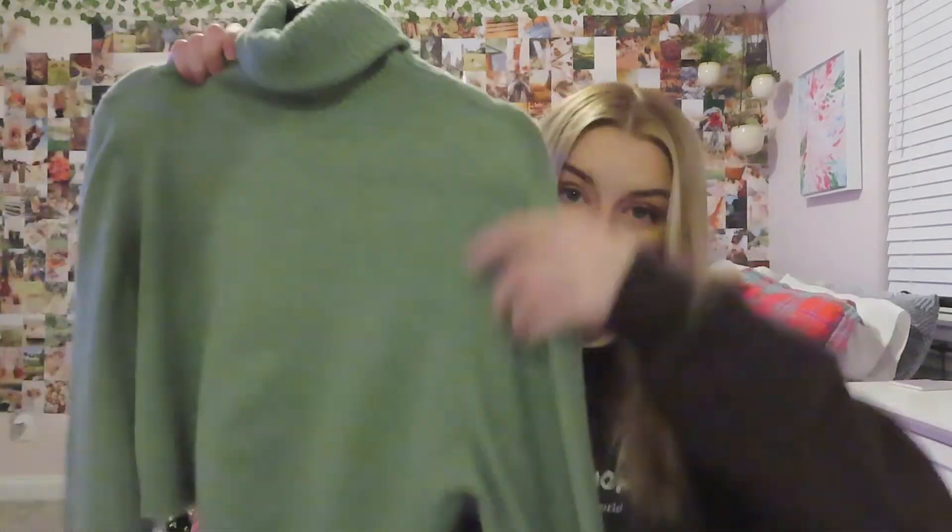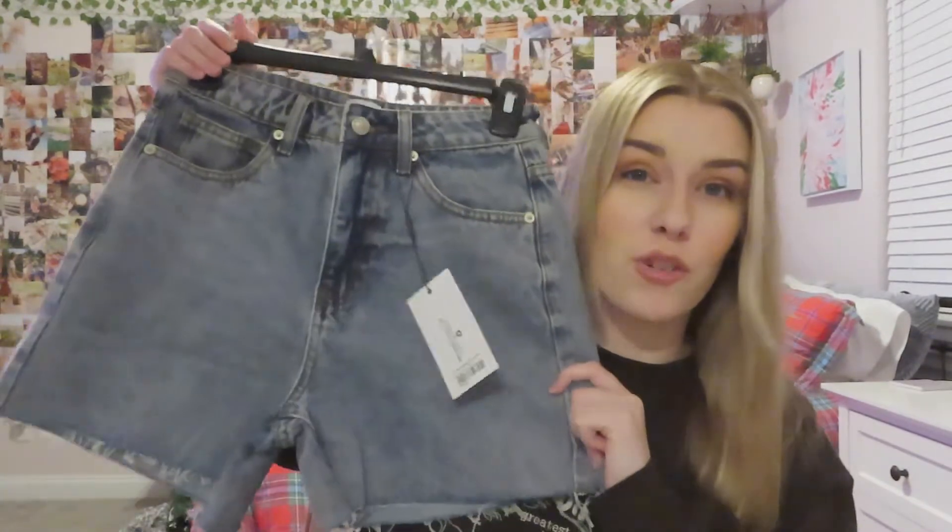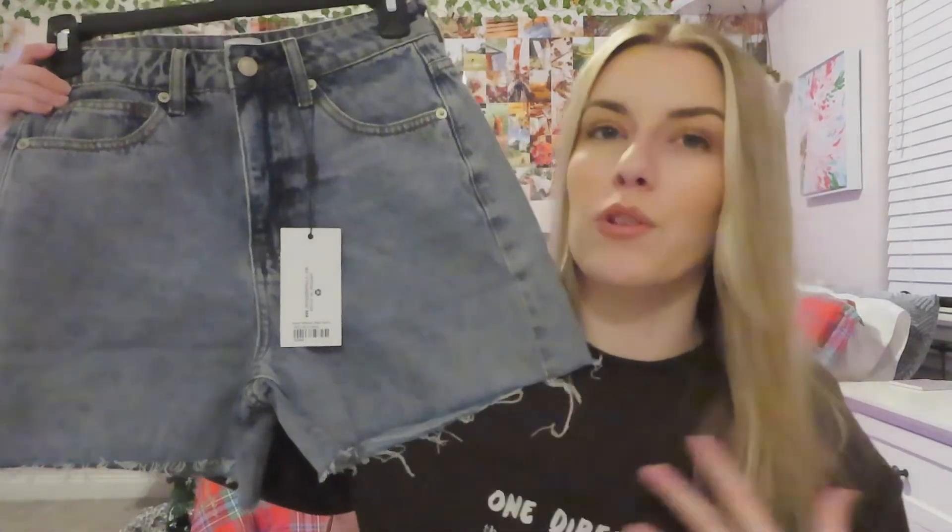There are a couple items from Princess Polly that did fit. First is this green turtleneck which I actually wore on Christmas Day and have family photos in it. It has these balloon sleeves which are really cute and a tall turtleneck that I fold down multiple times. It's cropped, really soft, and not itchy at all, which I love because I'm easily itchy from sweaters. And the last thing from Princess Polly is this pair of jean shorts — I'm so excited about them and they fit so well.